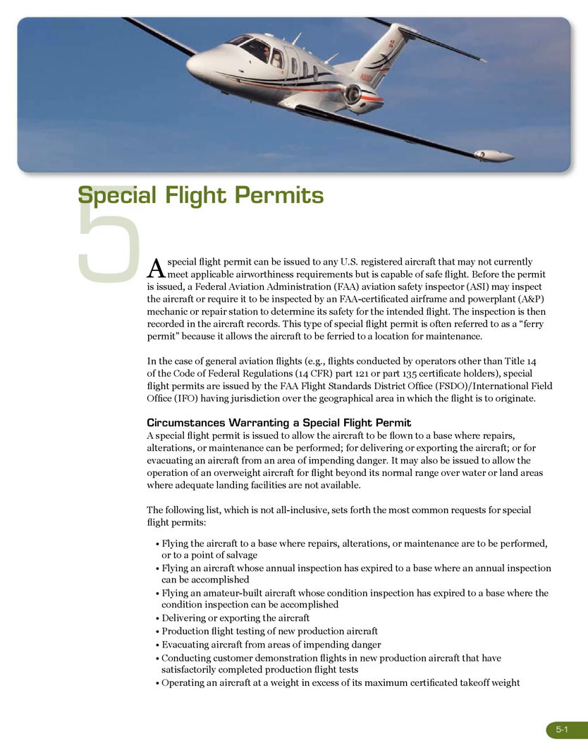Special flight permits meet applicable airworthiness requirements but the aircraft is capable of safe flight. Before a special flight permit can be issued to any U.S. registered aircraft, a Federal Aviation Administration (FAA) Aviation Safety Inspector (ASI) may inspect the aircraft, or require it to be inspected by an FAA-certificated airframe and powerplant (A&P) mechanic or repair station, to determine its safety for the intended flight. The inspection is then recorded in the aircraft records. This type of special flight permit is often referred to as a ferry permit, because it allows the aircraft to be ferried to a location for maintenance.